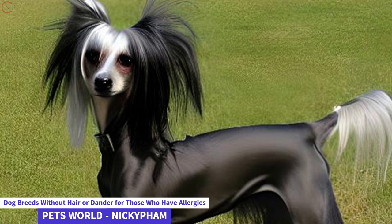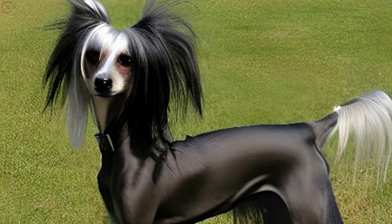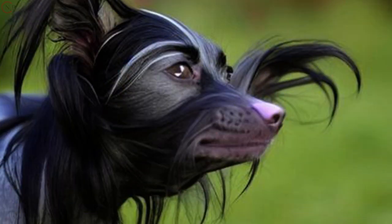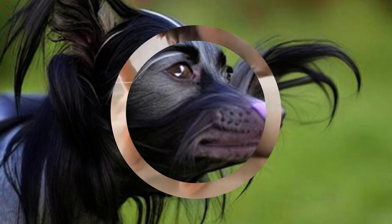Due to the fact that hairless dogs aren't as popular as other breeds, you may have to do some research online to locate a breeder. Stop by the homes of people who already have hairless dogs, or talk to the breeder to get a better idea of whether or not you'd want to adopt one.